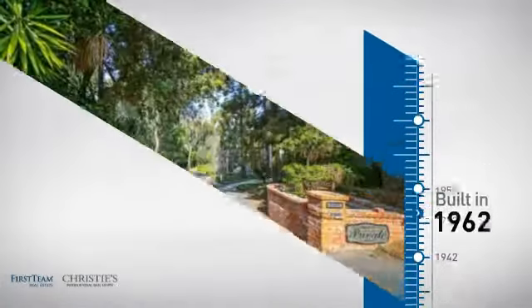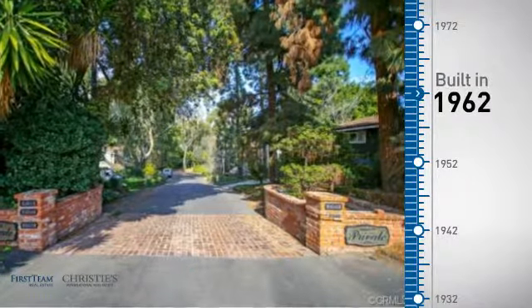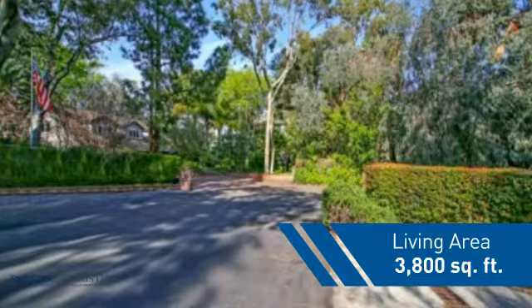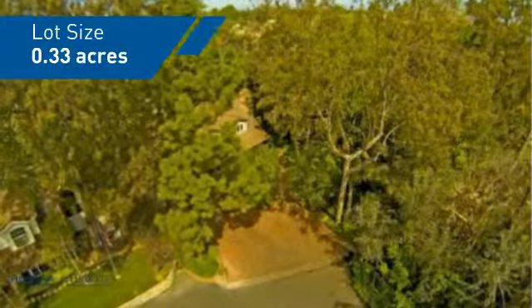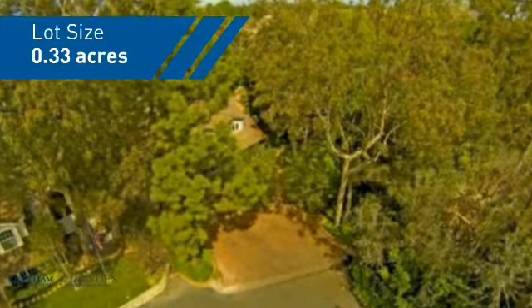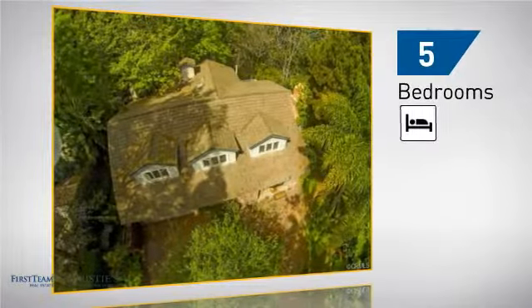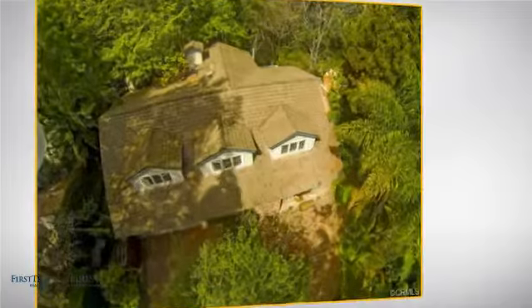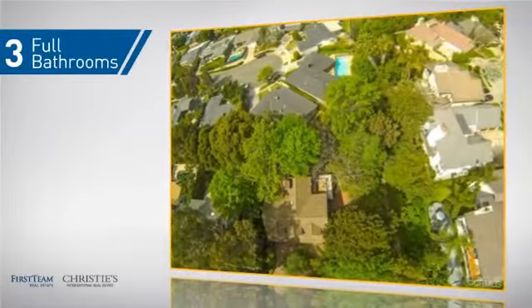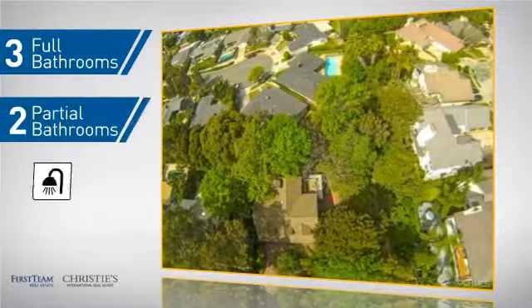This property was built in the early 60s and features over 3,700 square feet of space, giving you a spacious layout to play host or kick back and relax after a long day. Inside, you'll find five bedrooms so everyone has a private space to come home to, as well as three full bathrooms and two partial bathrooms.